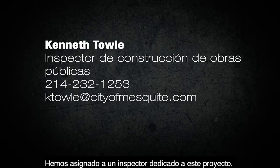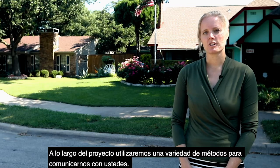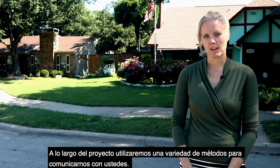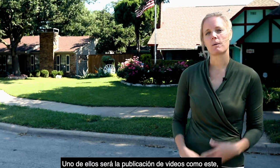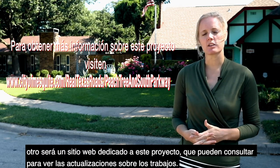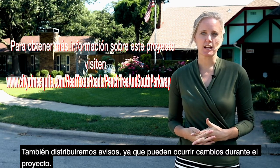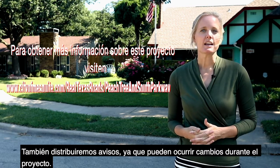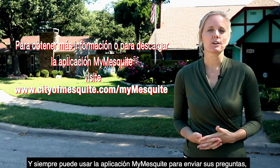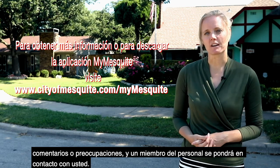We have an inspector dedicated to this project. His name is Kenneth Toll and he will be available to help answer any questions or to take care of any issues that arise. Throughout the project, we'll use a variety of methods to communicate with you — publishing videos such as this, a website dedicated to this project for status updates, hand-out notices as things change, and you can always use the My Mesquite app to report any questions, comments, or concerns, and a staff member will get back in contact with you.